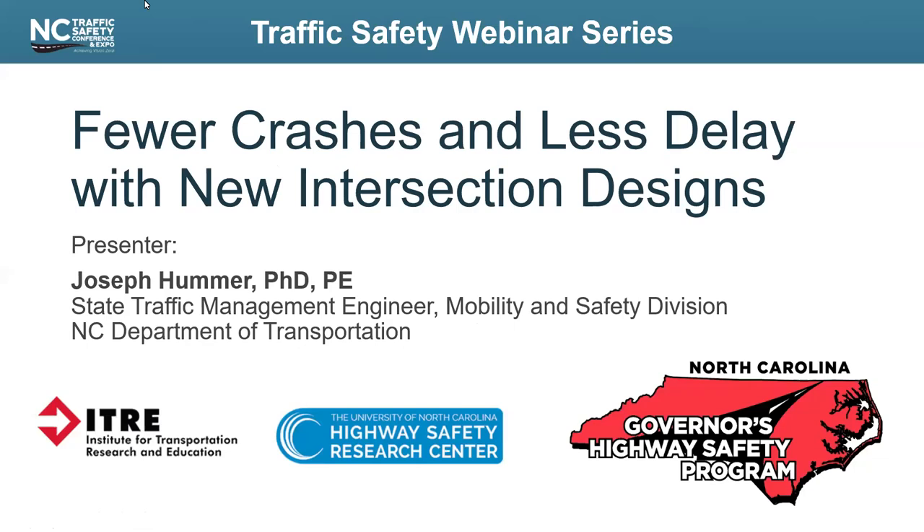Welcome again, everyone, to this traffic safety webinar sponsored by the North Carolina Governor's Highway Safety Program. This is one in a series of webinars addressing topics of interest for North Carolina's traffic safety professionals. Today's topic is Fewer Crashes and Less Delay with New Intersection Designs, presented by Dr. Joe Hummer with the North Carolina Department of Transportation.